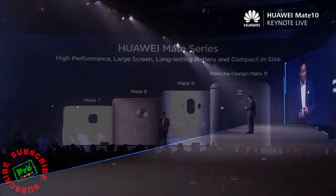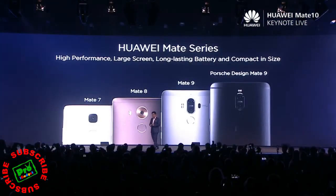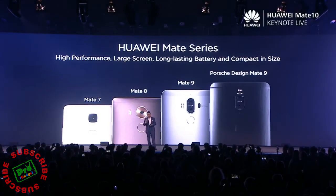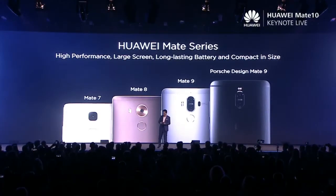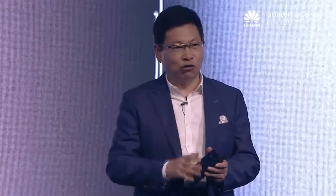...Mate 10 and Mate 10 Pro. That's the first look of our design. We are the first vendor in this industry to introduce the single-touch fingerprint on an Android smartphone. And then later on, we launched the Mate 8 and Mate 9. Every generation, the performance is getting better and the battery life is getting longer.